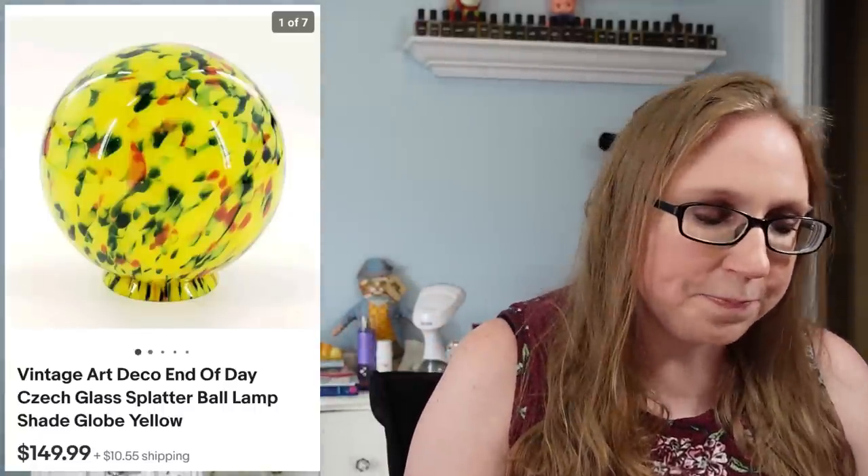Next item was a beautiful 'end of day' lampshade — a round ball sphere with a really pretty splatter look to it. I won two of these at an auction and paid less than $100 for them. This one sold for $149.99. I feel like I'd never come across something like this at a yard sale — it was definitely an auction find. I already sold the other one too, probably in a previous cha-ching.